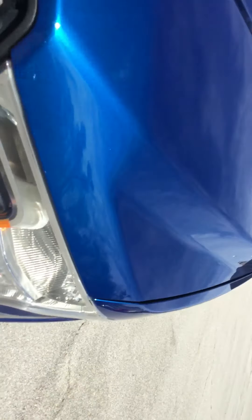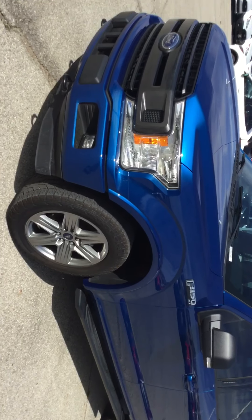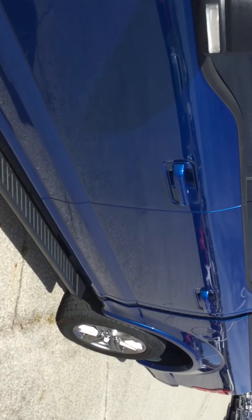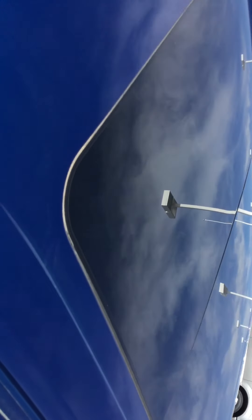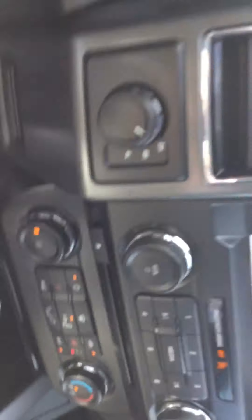It might just be a couple little minor things that come off the highway, but it's just a pretty nice little old truck, I'll tell you. I'm not seeing any type of hail damage or anything like that.